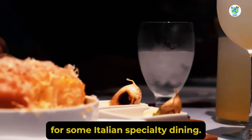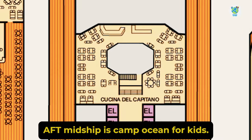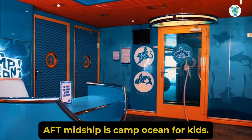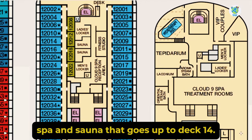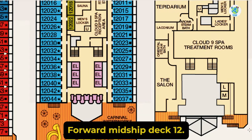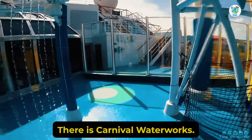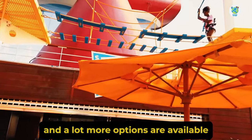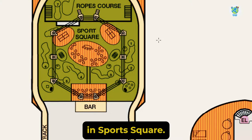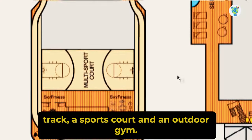For some Italian specialty dining, head to Cucina Del Capitano on Deck 11 aft. Midship is Camp Ocean for kids. Deck 12 forward is the gym, Cloud 9 Spa and Sauna that goes up to Deck 14 forward. Midship Deck 12 there is Carnival Waterworks. Further back is the mini golf, a rope course, and a lot more options are available in Sports Square. You'll also find a jogging track, a sports court, and an outdoor gym.